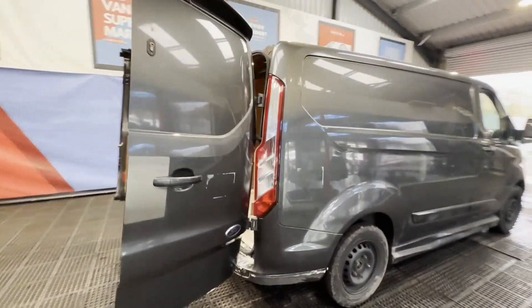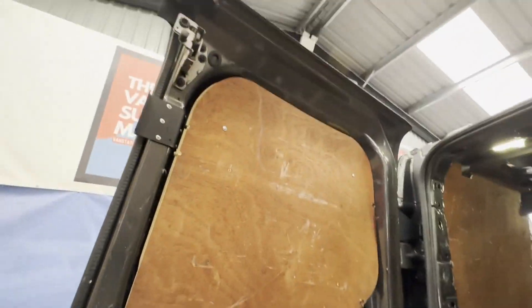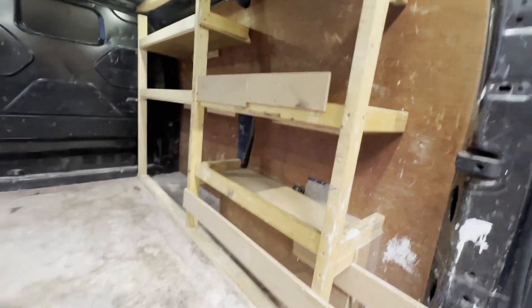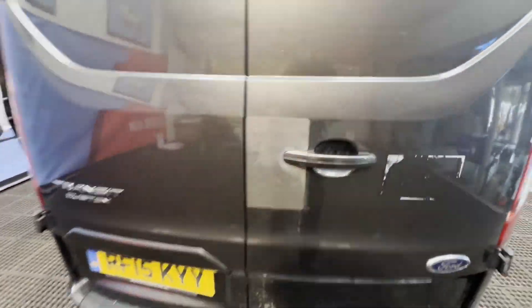Mechanical summary: starts perfect, runs perfect. Gearbox, drivetrain, and transmission all perfect. Pulls in every gear and drives exactly as it should with ease. First to see will take this off our hands.